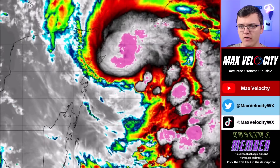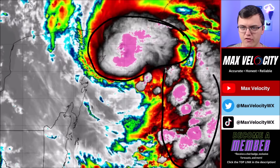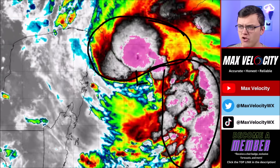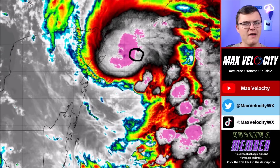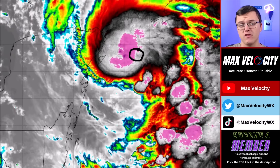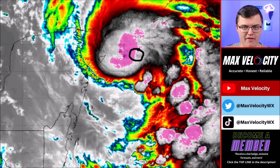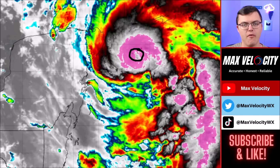On a closer view of the infrared imagery, notice the huge convective towers across the entire northern and eastern side of the circulation. You might think that's a little eye trying to pop out, but we don't have an eye yet. As we go later today and into tonight, I think we'll begin to see the first signs of an actual eye forming as this moves into the Gulf of Mexico.